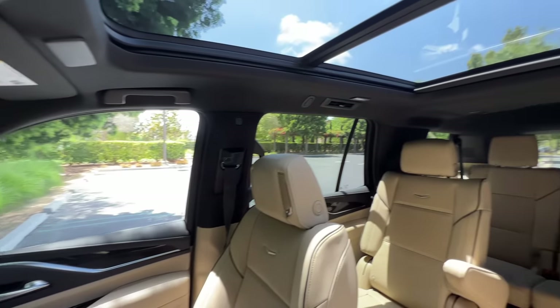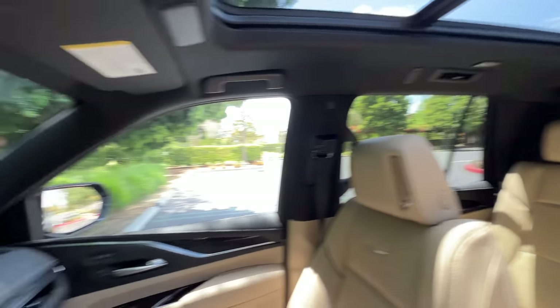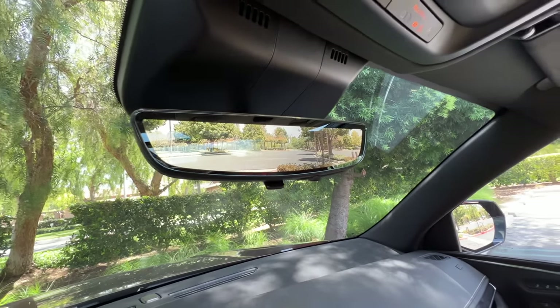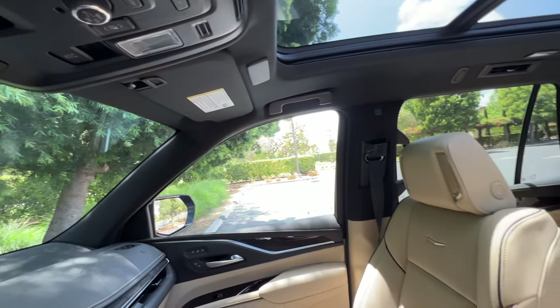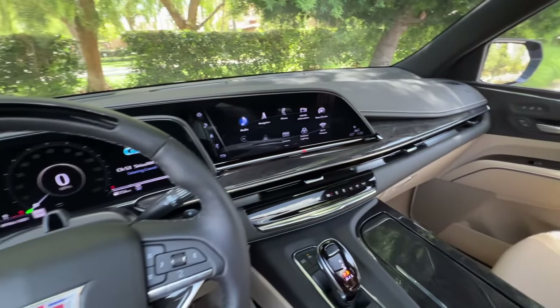Visibility out the back is not so great with the headrests up. Fortunately there is a digital rearview mirror to cut through the clutter, and we have standard blind spot monitoring with rear cross traffic. It's an exclusive-feeling cabin, very spacious.